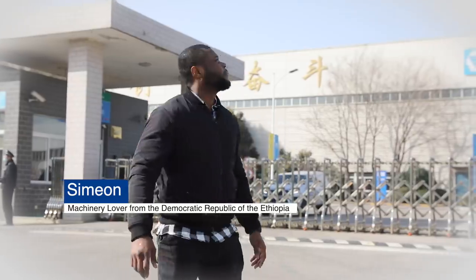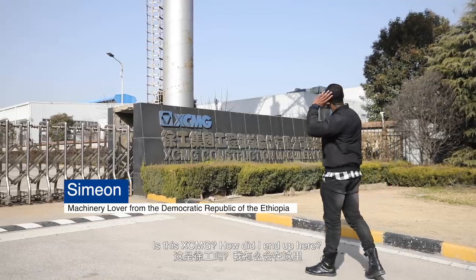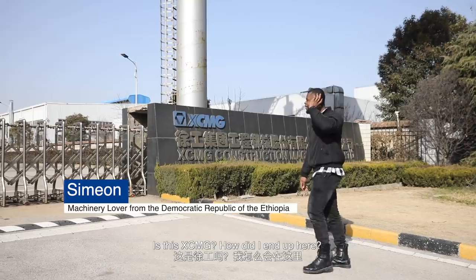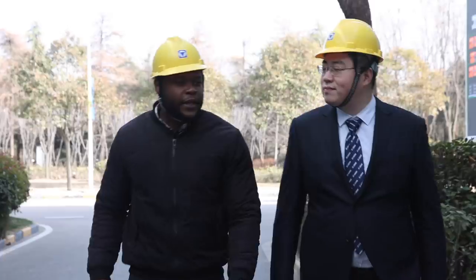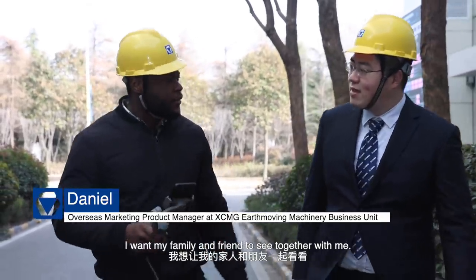Where am I? Is this XCMG? How did I end up here? Do you mind if I film this and livestream it? I want my family and friends to see it together with me. Sure, of course.